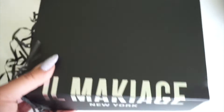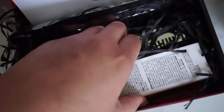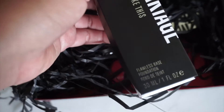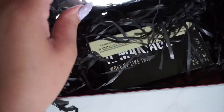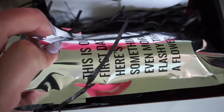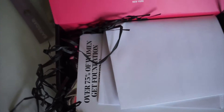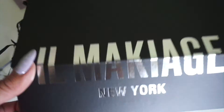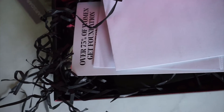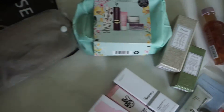I finally got my hands on the Il Makiage products. I purchased the foundation and concealer, and then I got a free gift of an eyeliner. The way this works is you take a quiz online and they color match you. Apparently it's supposed to be a perfect color match and it's supposed to be the best foundation. It always pops up as an ad on Instagram, so I'd been tempted to try it. I'll keep you guys posted and probably make a separate video as well.